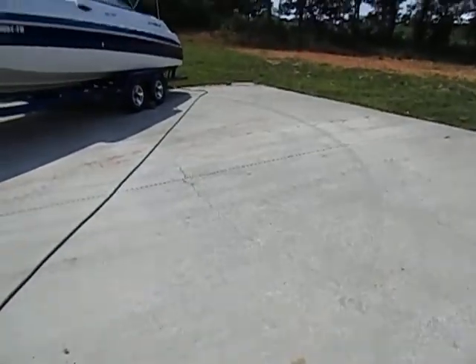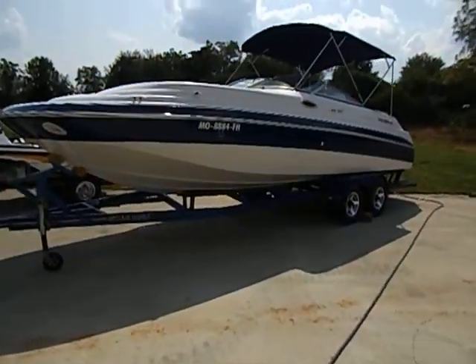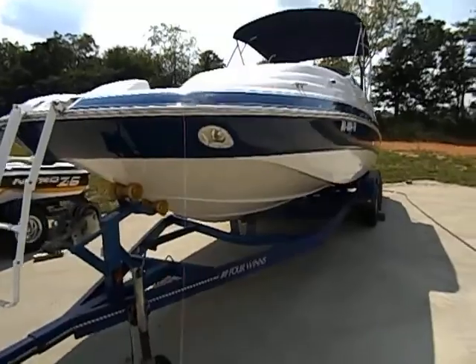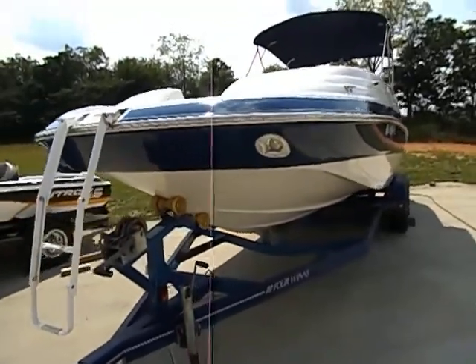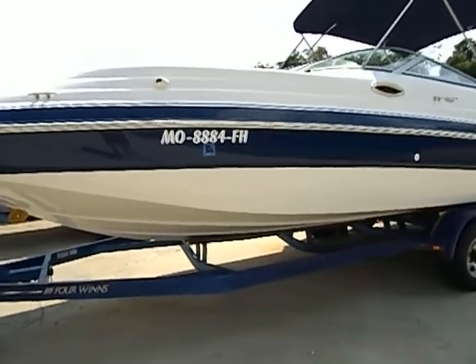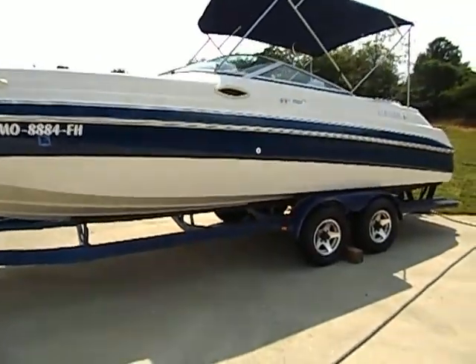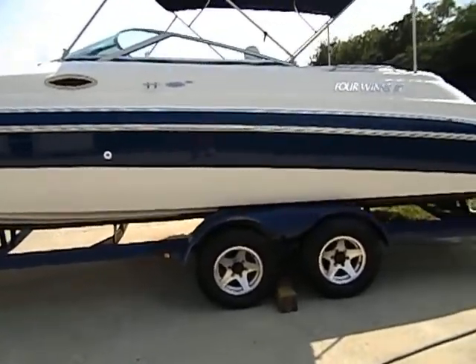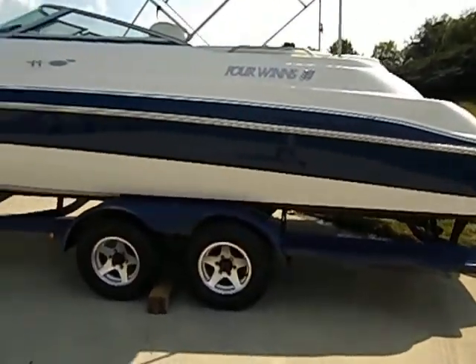Hey guys, this is Midway Power Sports bringing you our 2002 Four Winds. This is a 268 Fun Ship deck boat. I'm going to do a quick video for you online lookers — better than still photos, we're going to actually fire this boat up and run it for you. I'm just going to do a walk-around video, a real quick video to show you how nice this boat really is.